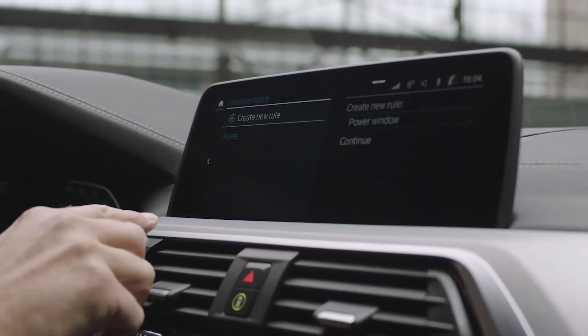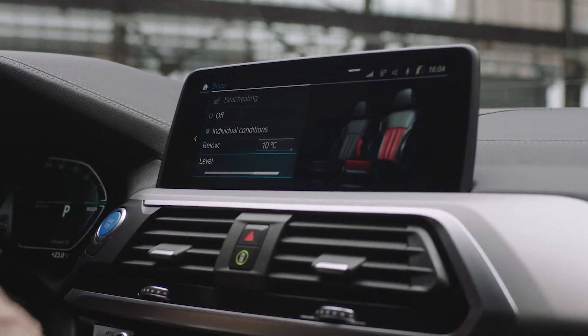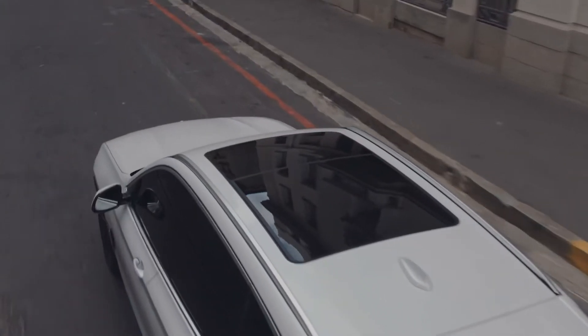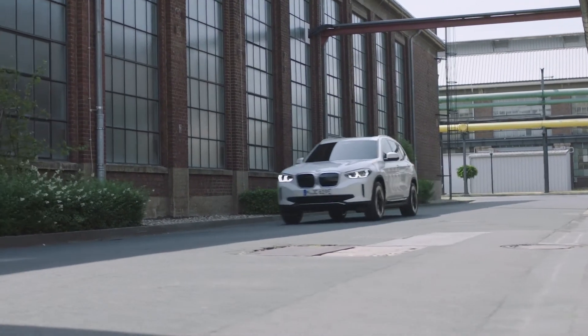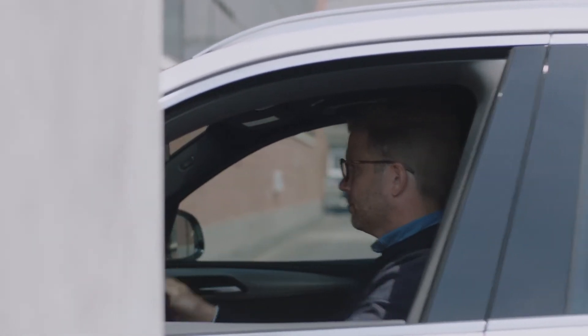You also have the possibility to define rules that can make your everyday life easier. For example, you could have your seat heating start automatically at a certain exterior temperature. Or you can set your intelligent personal assistant to open your window automatically at a certain GPS position — imagine arriving at your workplace and your window automatically opens so you can pull a ticket without having to do anything.